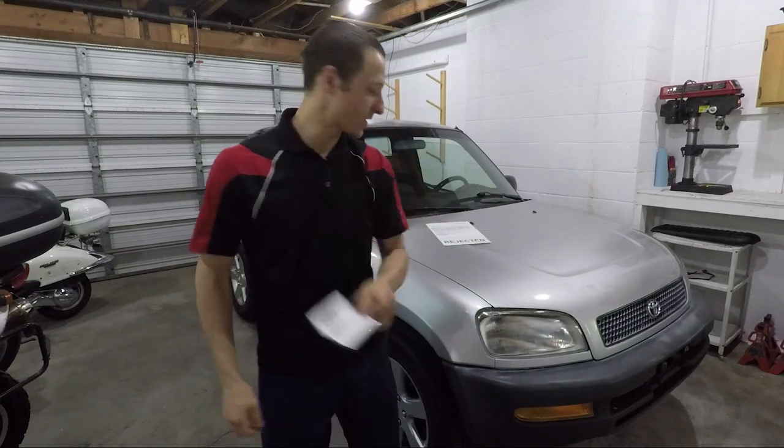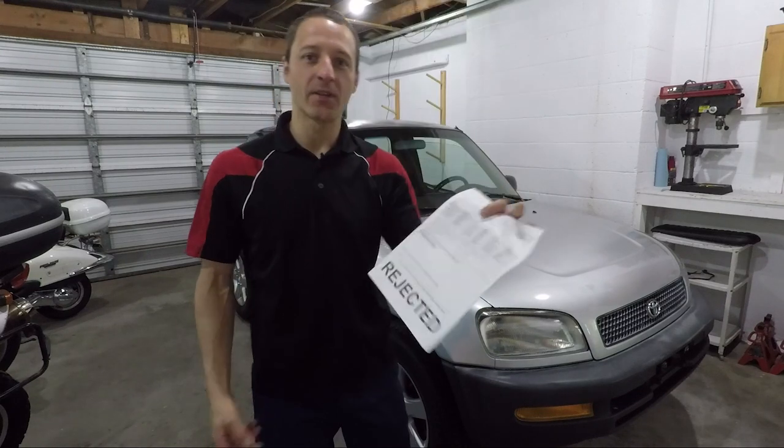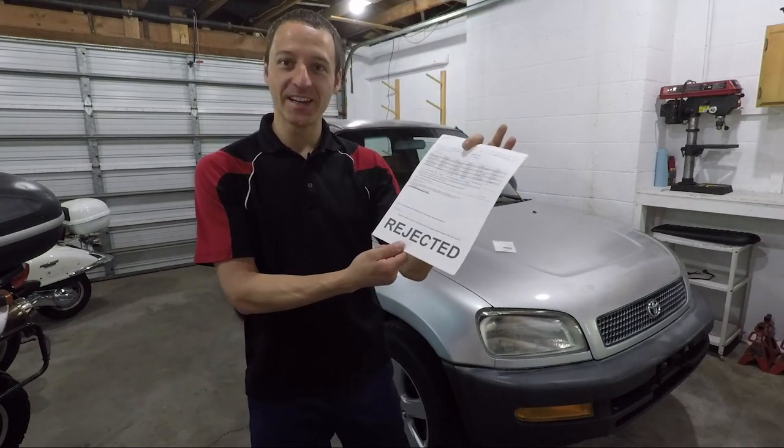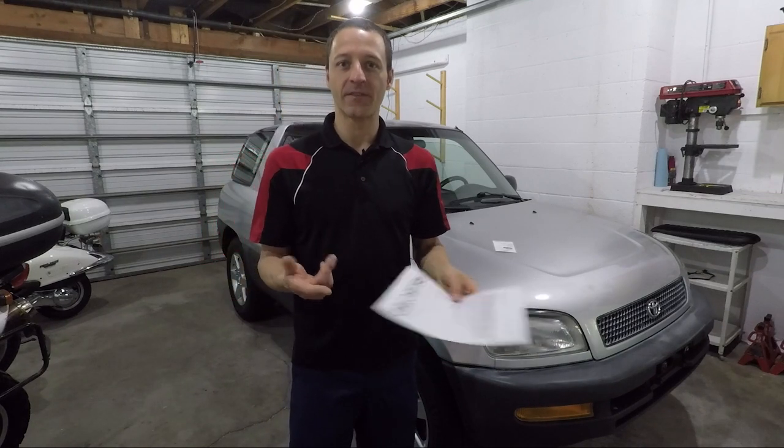Like a responsible adult, I went out and bought insurance for it. Took it in to get the emissions test done, and boom — got rejected. Story of my dating life, right? The exhaust downpipe has a leak, so I need to fix that first.